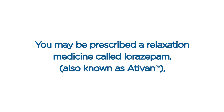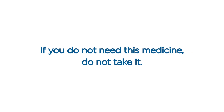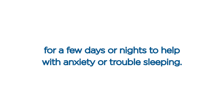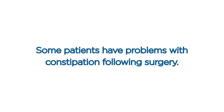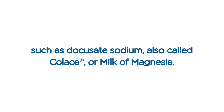Relaxation medicine. You may be prescribed relaxation medicine called lorazepam, also known as Ativan, that can help with anxiety and insomnia. If you do not need this medicine, do not take it. However, some patients find it helpful for a few days or nights. You may take this medication only as needed for up to three weeks. Use caution as it may make you feel sleepy or drowsy. GI medicines. Some patients have problems with constipation following surgery. If this occurs, try drinking prune juice or taking an over-the-counter laxative such as docusate sodium, also called Colace, or milk of magnesia. Walking can also help.